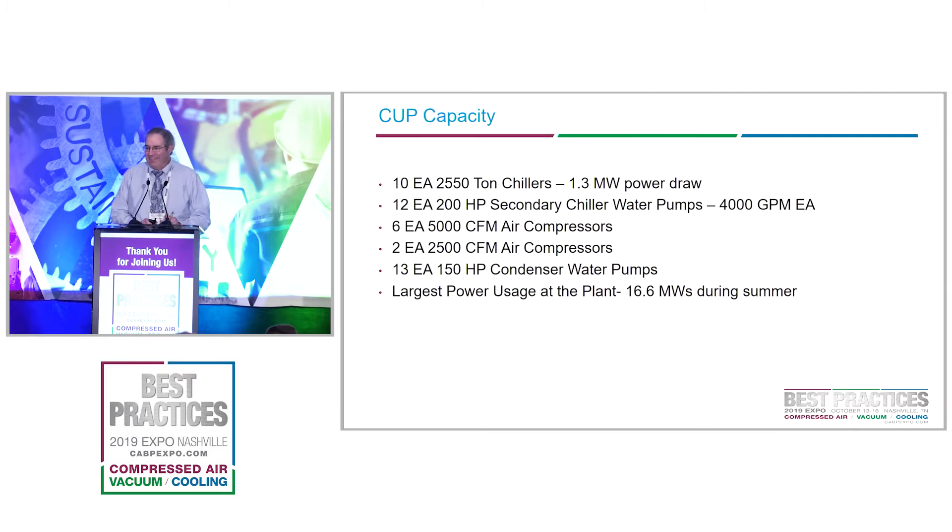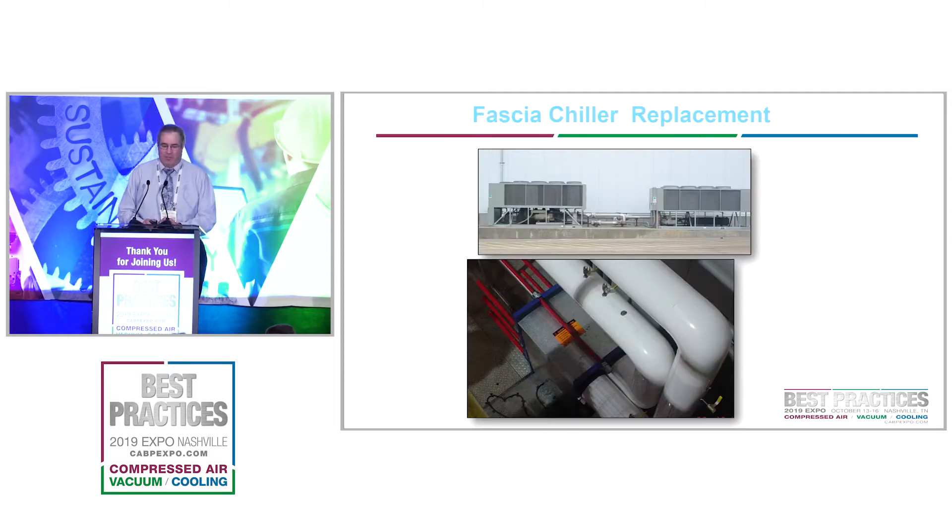We do have a very large chiller plant. We have 25,000-ton capacity and also 35,000 CFM capacity all in this one facility — 10 each 2,550-ton chillers, 12 each 200-horsepower secondary chilled water pumps, 6 each 5,000 CFM air compressors, 2 each 2,500 CFM air compressors, and 13 each 150 condensing water pumps.